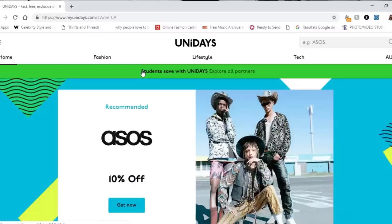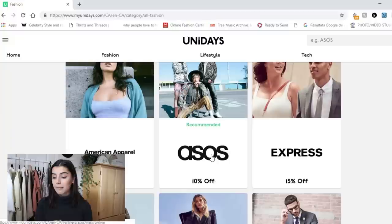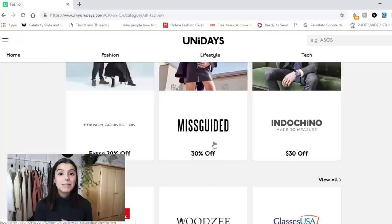If you're a student, you should definitely take advantage of UNiDAYS. All you have to do is make an account using your school email, confirm via the link they send, and then you can use a bunch of exclusive student discounts. I personally always use a UNiDAYS coupon code when I shop on ASOS and get 10% off. Other current promotions include 15% off Public Desire, 30% off Missguided, and 55% off Glasses USA — definitely worth using.